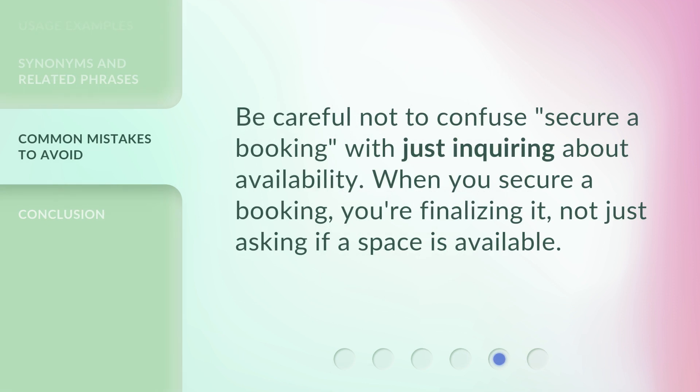Be careful not to confuse 'secure a booking' with just inquiring about availability. When you secure a booking, you're finalizing it, not just asking if a space is available.